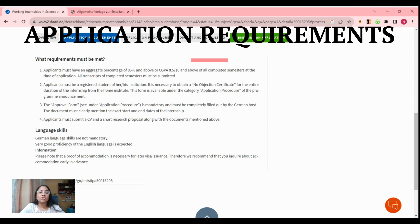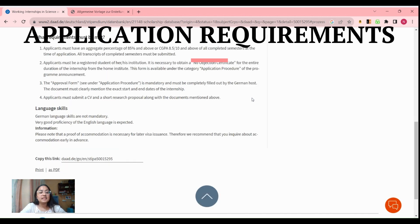You must be a registered student at an institution because you need to submit a No Objection Certificate for the entire duration of the internship. A No Objection Certificate is a certificate that your university fills stating they have no problem with you doing this research internship. The format of the certificate is provided by DAAD — you can download it, get it signed and stamped by your home institution, and then submit it.